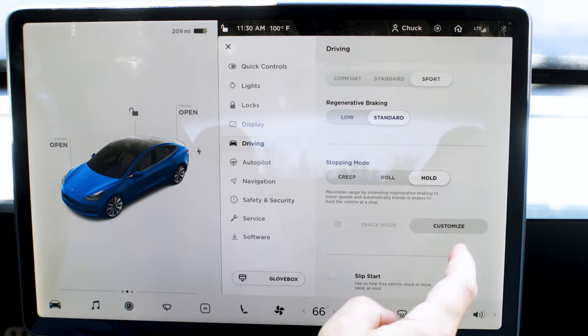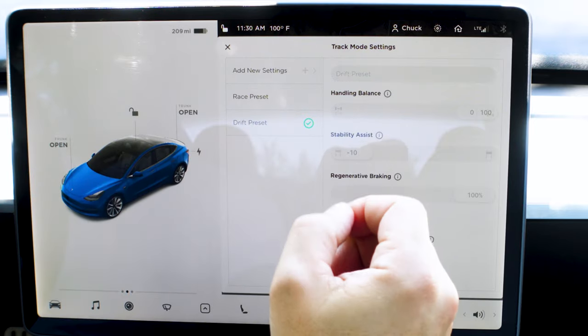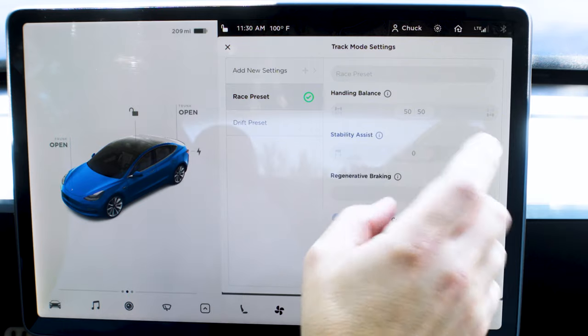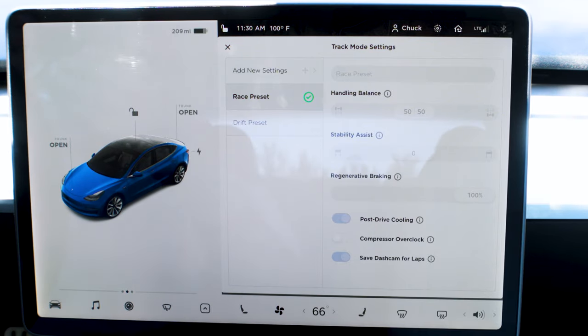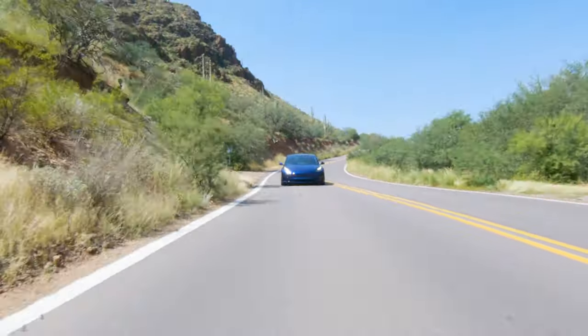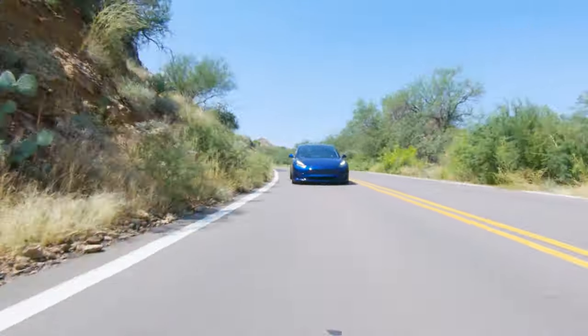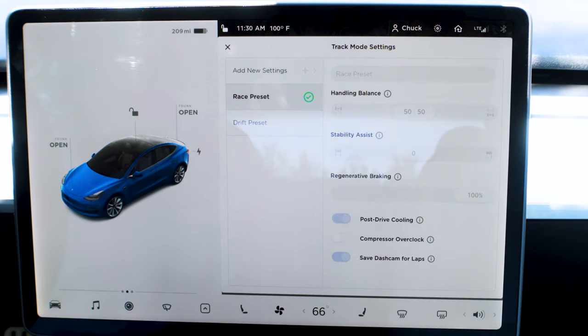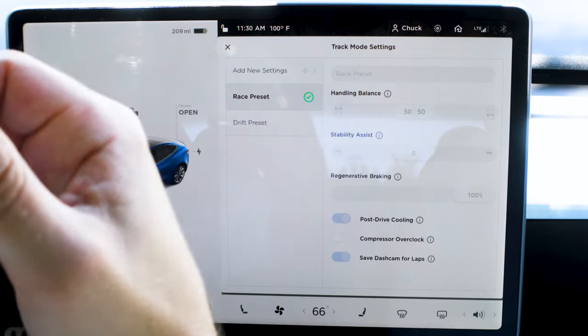Here's what I like most — you can customize Track Mode. You have race presets, you can adjust how much handling you have, and set the torque bias between front and rear. To make it more fun you'd put more rear wheel — it's a 50/50 split and it felt great in the turns. You can also adjust stability assist to make it a little more tail happy.